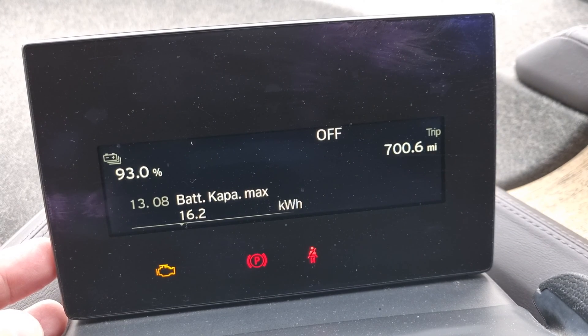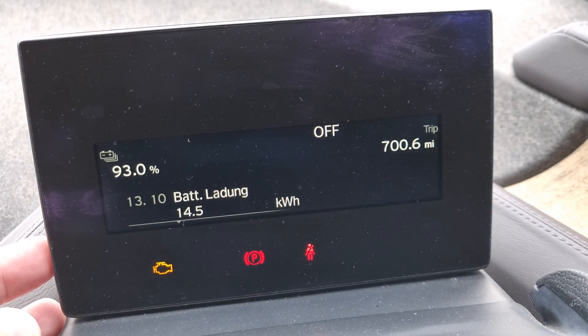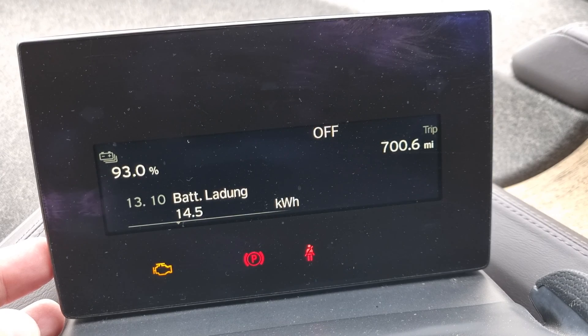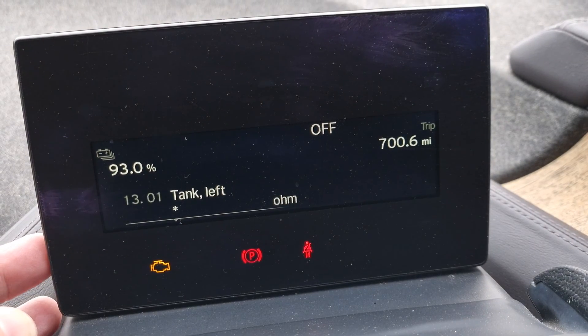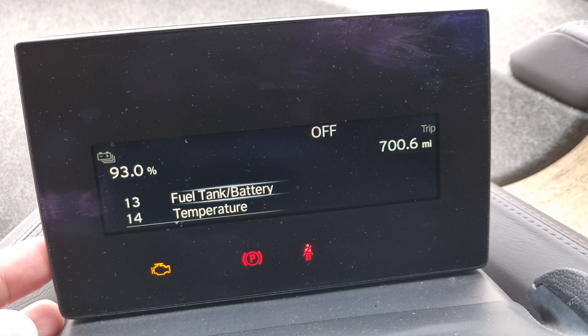So 16.2 is the maximum, and I'm currently at 93% — yeah, that matches what's on screen now. And the battery, what's left, is 14.5 apparently.